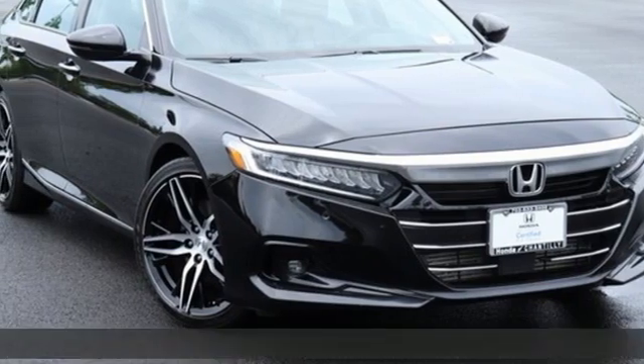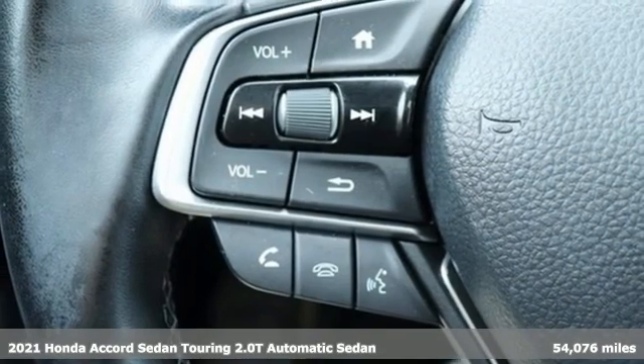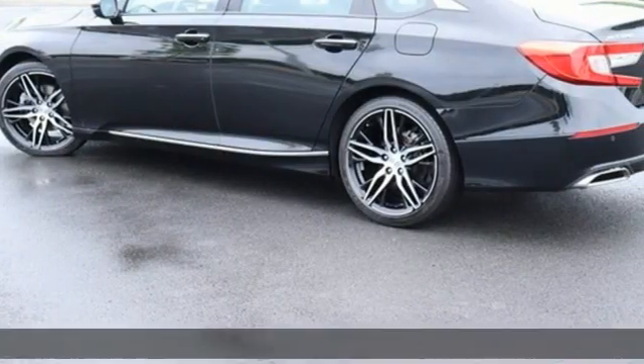It's a 2021 Honda Accord sedan. Honda's flagship car isn't just a vehicle, it's a legacy. And it comes with all the amenities you need.